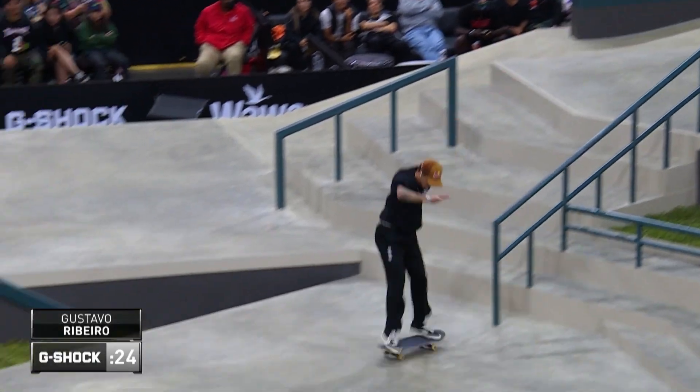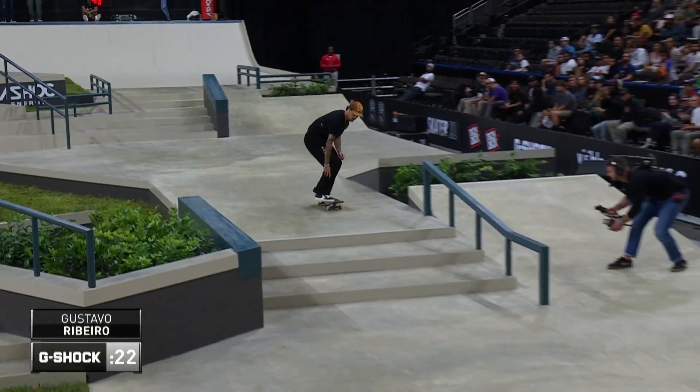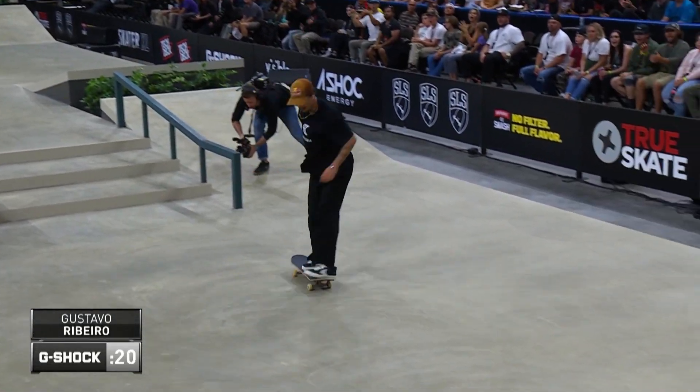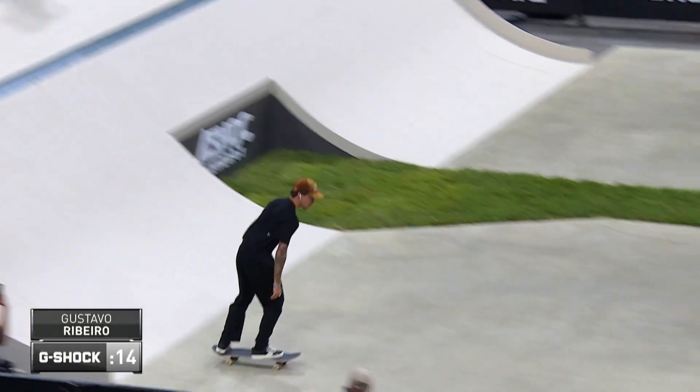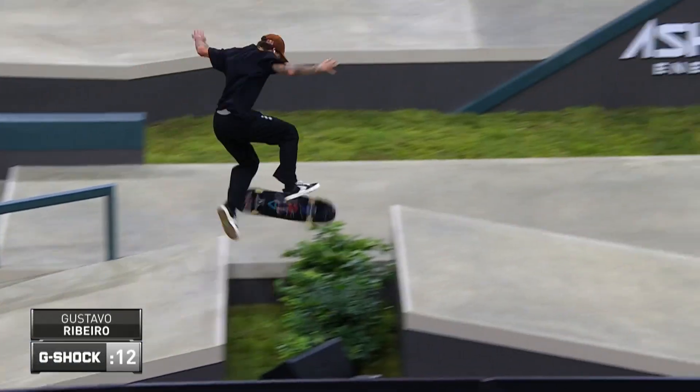He never seems to be shaken by anything like that. Nice kickflip, frontside boardslide. And he has the level of gnarly tricks and technical tricks like that. Laser flip, frontside boardslide through the kinker in the middle of your run, in the line section.